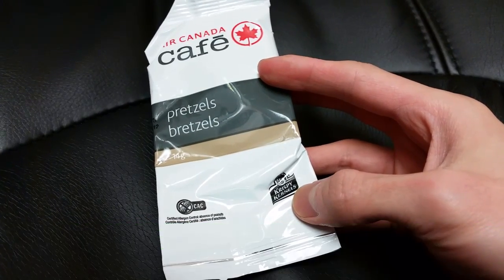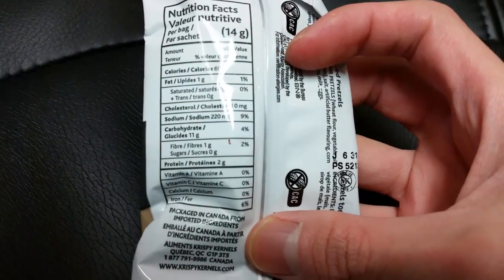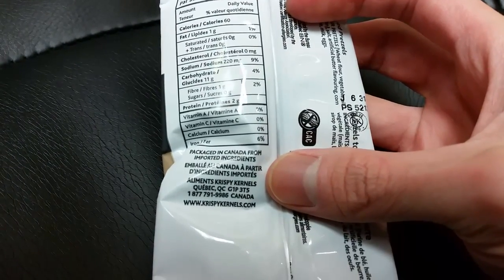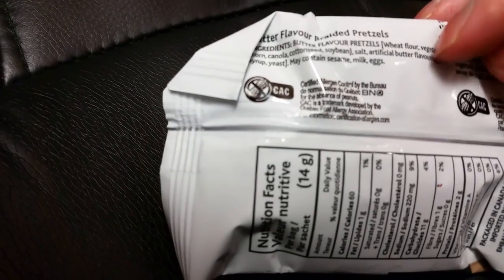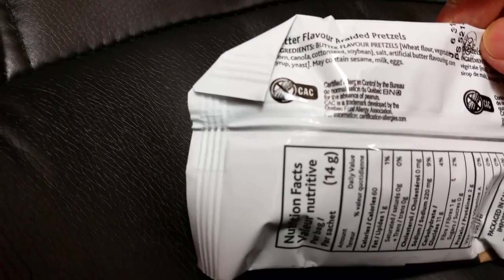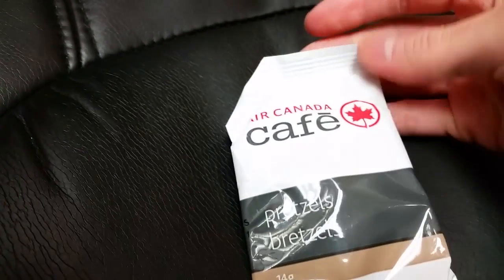This here is the crispy kernels — makes it no peanuts — but let's take a look at the ingredients. As you can see, the sugars are 2%, not a huge thing. Protein is 2%. It is butter flavored, kind of like it when it says that. It's made from wheat flour, it's got some canola, some cottonseed. So it does have artificial butter flavor. It also may contain sesame, milk and eggs. It's artificial flavored — they could at least put in real butter — but let's open this up and I'll show you what it looks like.